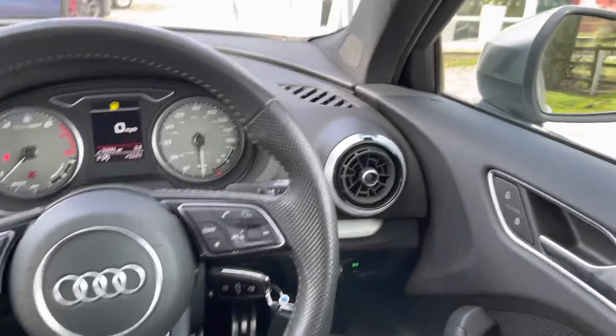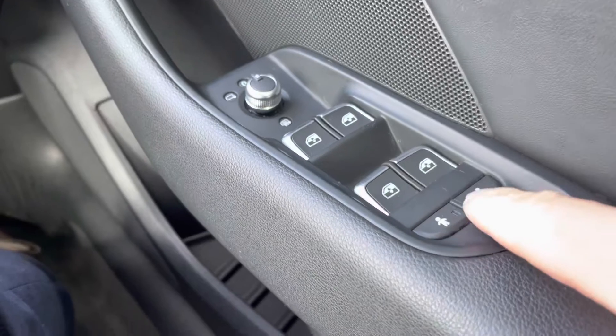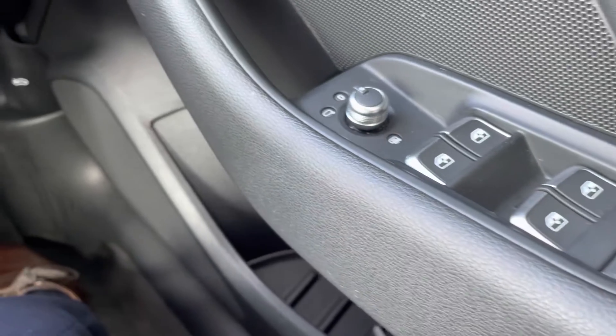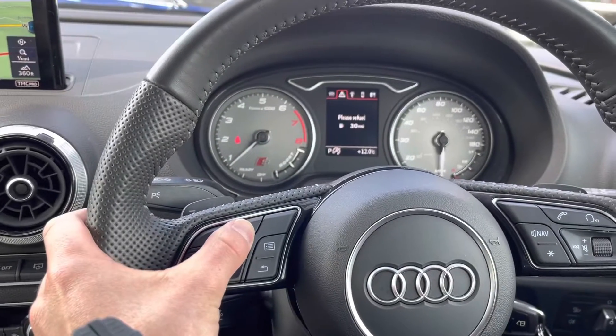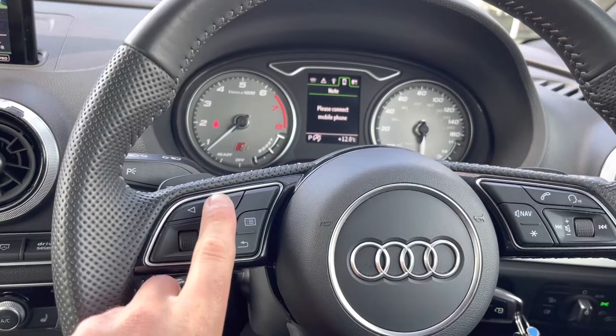On the right-hand side of the steering wheel we do have the window and mirror controls. You also have the ability here to turn on or turn off the child locks for the rear doors. We then have the flat-bottomed multi-functional steering wheel — using the buttons on the left-hand side you can personalise the cockpit display, as it has many features for you to choose from.